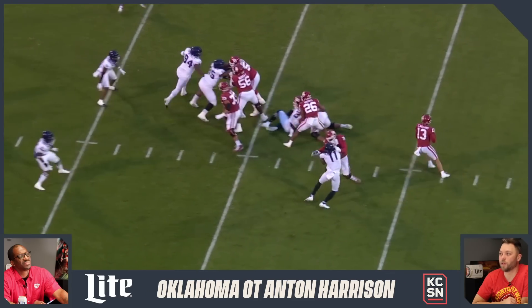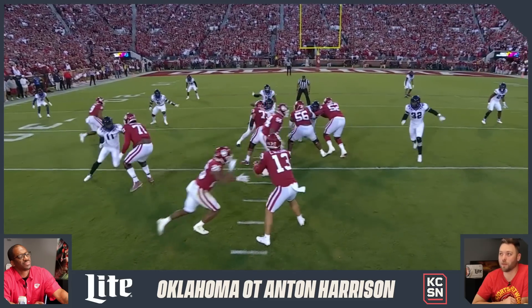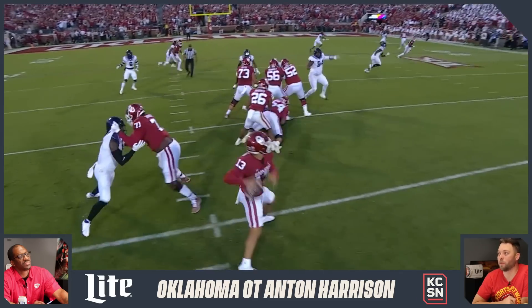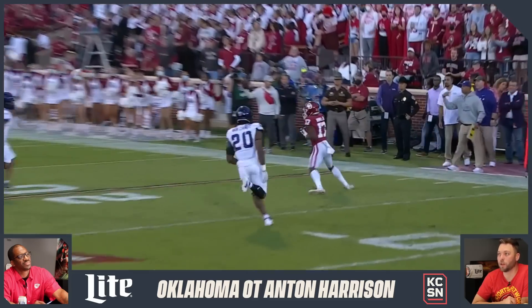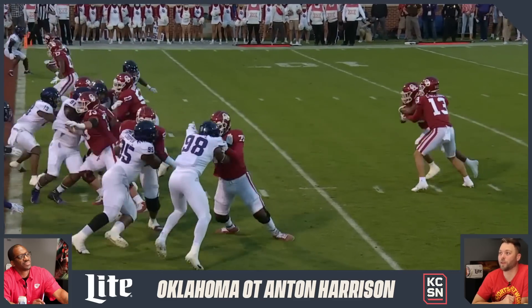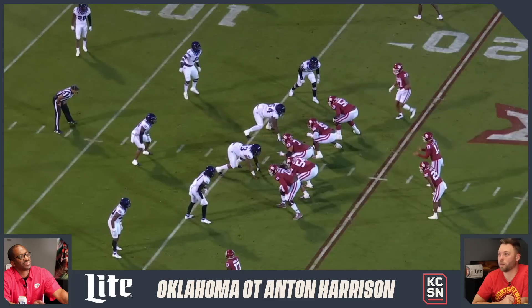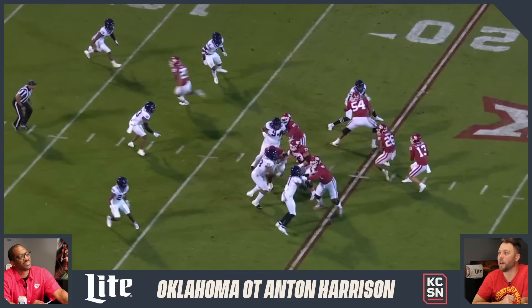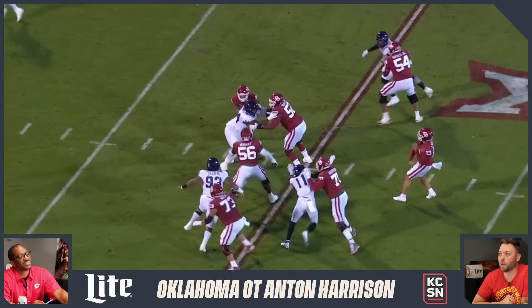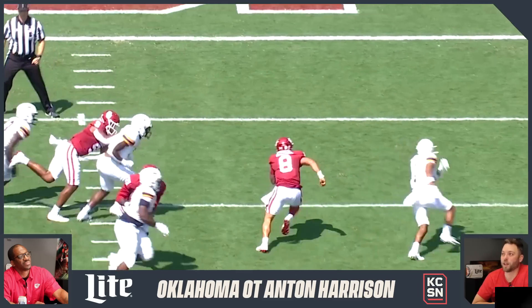There are teams that could see him as a Day 1 left tackle, and some teams that might want to give him a look at right tackle earlier in his career, knowing there's a chance he could develop into a left tackle. It's not always the best idea to switch a young tackle prospect from one side to the other, but this is a guy who's already shown he can do it at a high level on both sides. I'm interested to see his projection — that's Anton Harrison, the tackle out of Oklahoma.